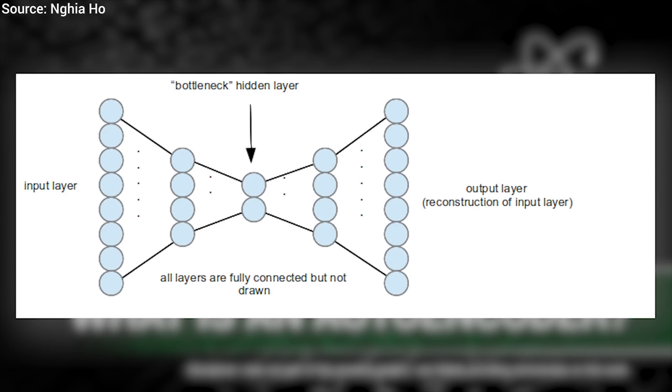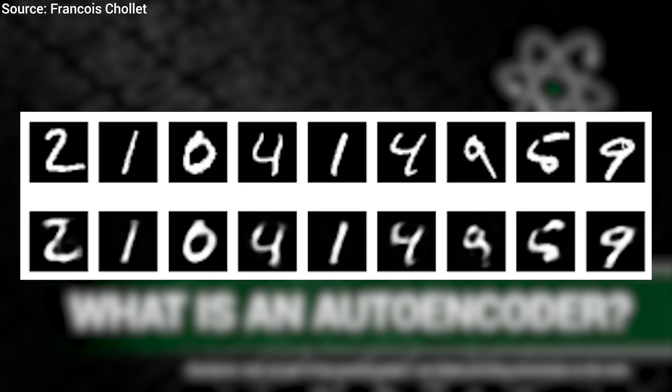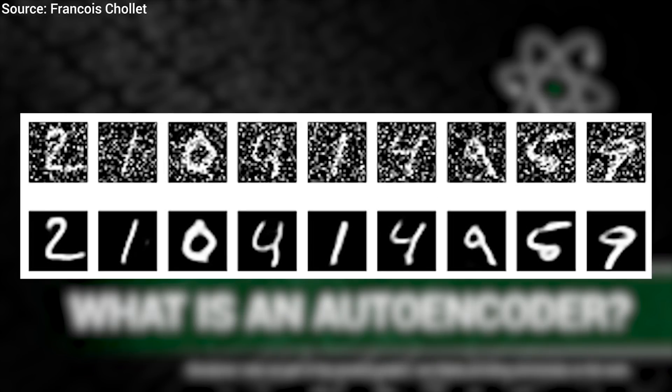So encoding is compression, decoding is decompression — or more intuitively, reconstruction. This compressed representation can be thought of as the essence of the image: a very concise representation, but carefully crafted such that a full reconstruction of the image can take place based on it. Autoencoders are previous work, and if you'd like to hear more about them, check the video description as we have dedicated an earlier episode to it.